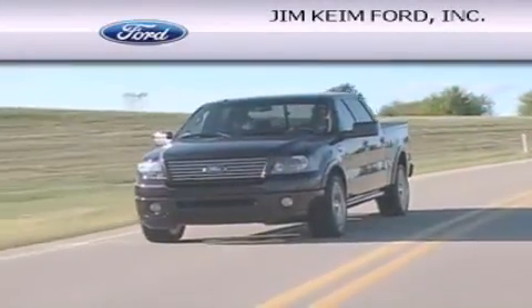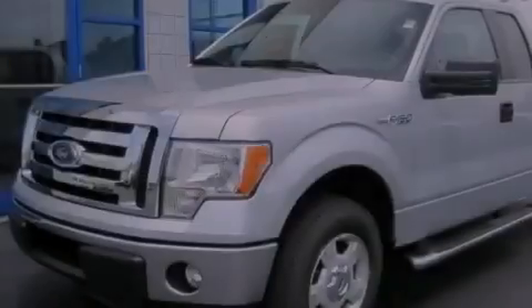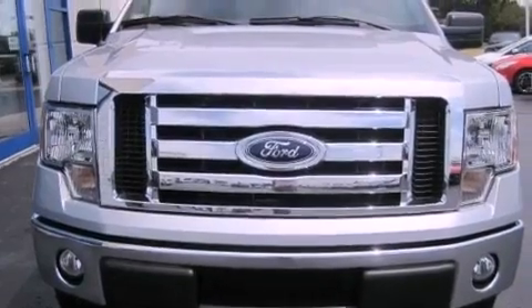Another fine vehicle offered by Jim Keim Ford. This is a brand new 2012 Ford F-150. It has what you need for work as well as what you want for play. This truck has an automatic transmission and a V8.